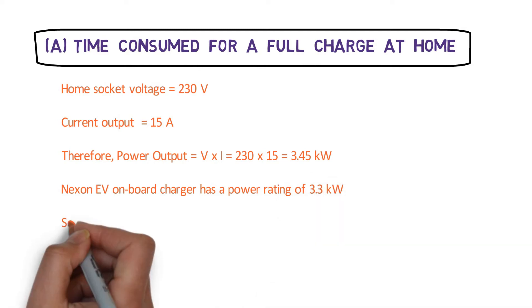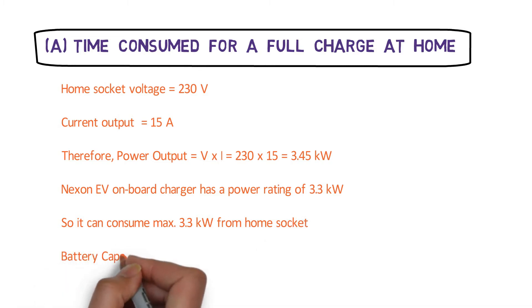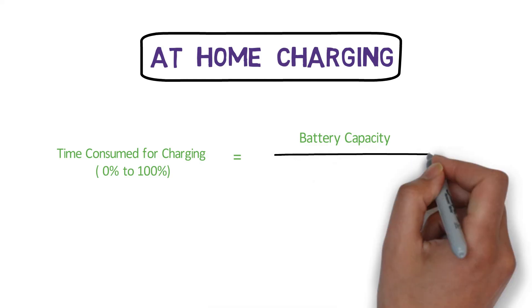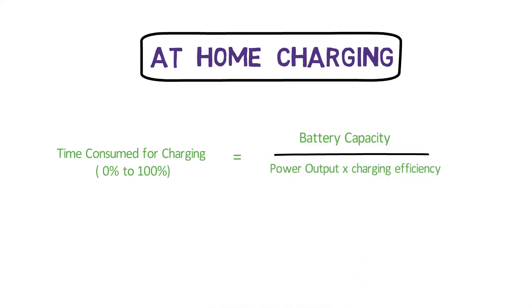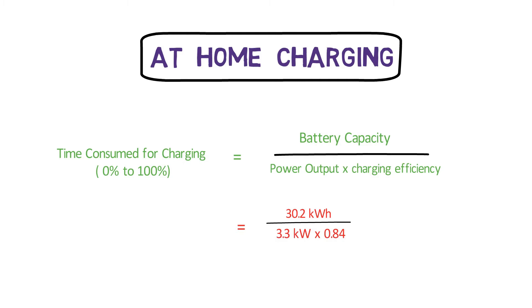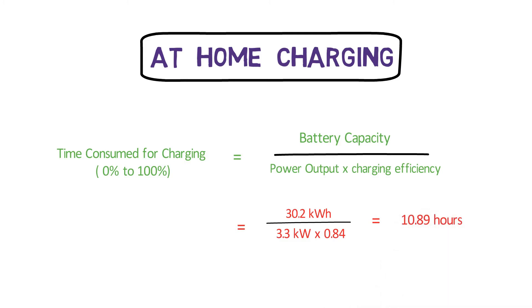The Nexon EV on-board charger has a power rating of 3.3 kW, which means it can consume a maximum of 3.3 kW from your home socket. The battery capacity is 30.2 kWh. The time consumed for charging from 0 to 100% equals battery capacity divided by power output multiplied by charging efficiency. This charging efficiency is approximately 84% — some power is dissipated between the socket and the EV battery. So the time is 30.2 ÷ (3.3 × 0.84) = 10.89 hours to fully charge the Nexon EV at home.